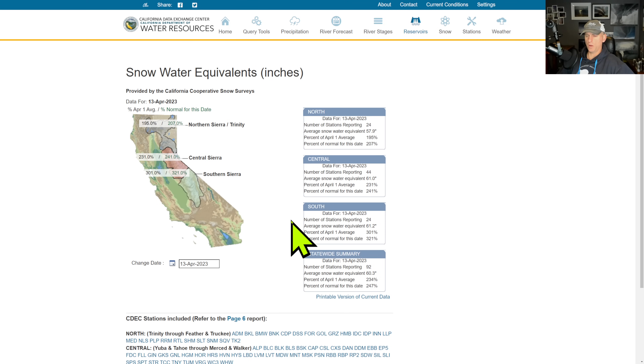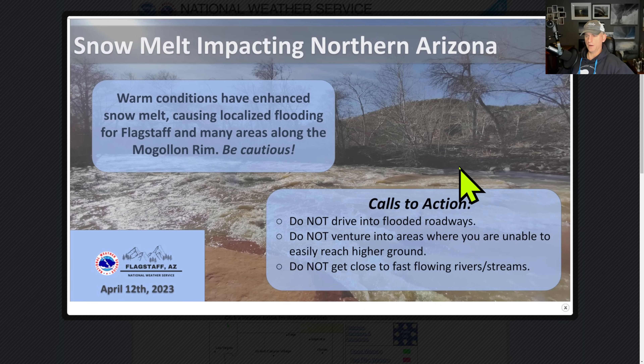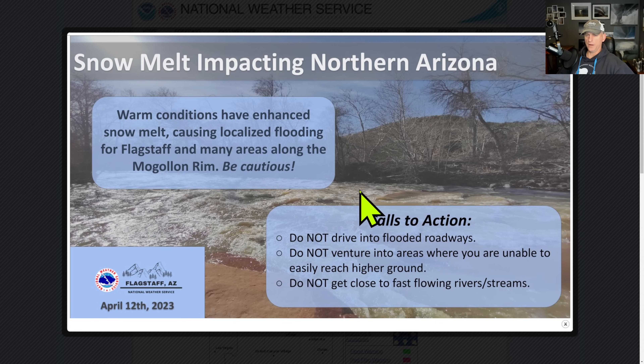Looking at snow water equivalent, we've dropped down a little bit here but we haven't started that rapid snow melt just yet. We're at 321% of normal snowpack for the southern Sierra, 241% across central, and just over 200% for the northern Sierra.